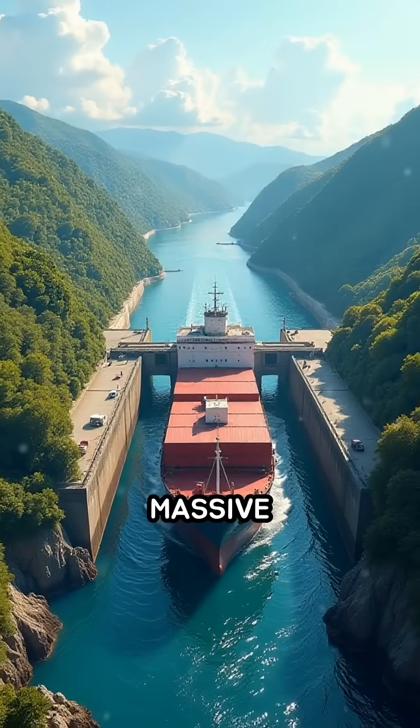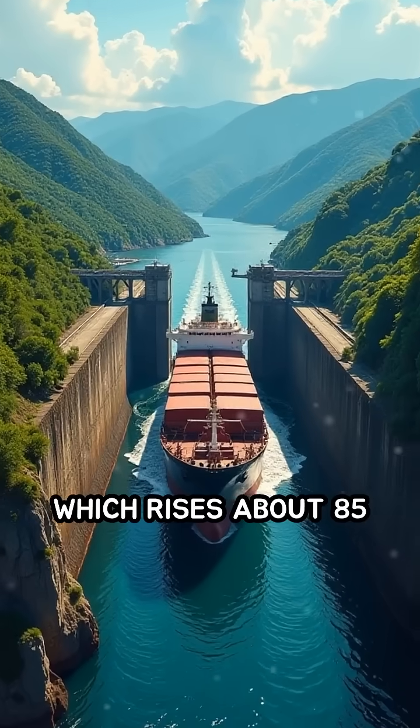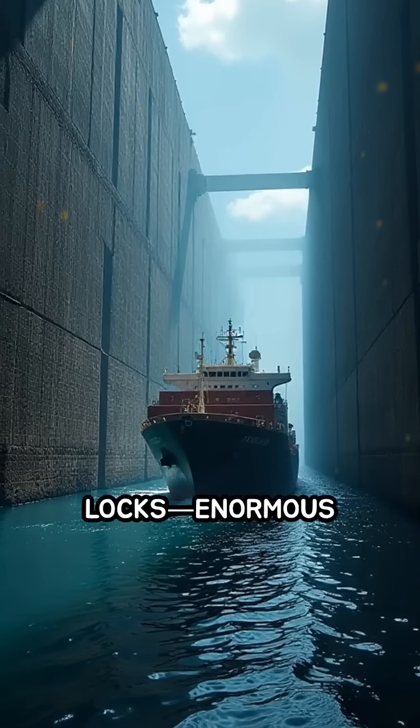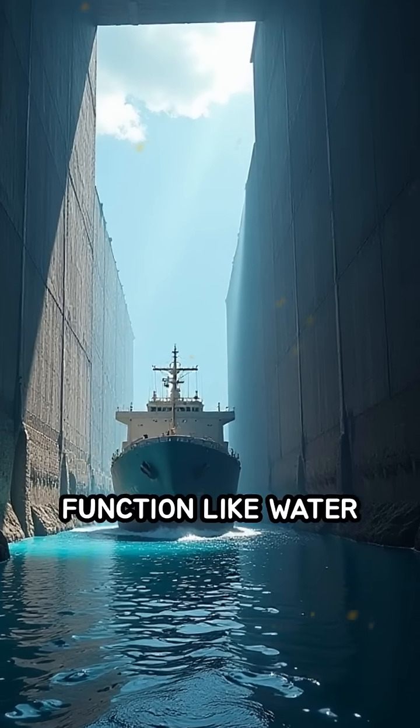But how could massive ships cross the hilly Isthmus of Panama, which rises about 85 feet above sea level? The answer lies in a revolutionary system of locks — enormous concrete chambers that function like water elevators.